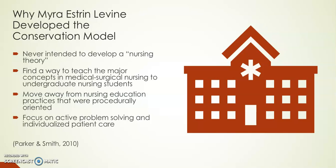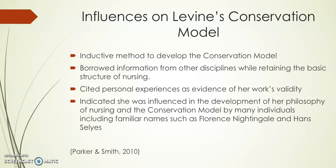Some influences on Levine's conservation model: Levine used an inductive method to develop the conservation model, which is a way to describe something that leads to something else. When applied to reasoning, it means you collect information and draw conclusions from what you observe. She borrowed information from other disciplines while retaining the basic structure of nursing. She cited personal experiences as evidence of her work's validity and indicated she was influenced by many individuals including Florence Nightingale and Hans Selye.